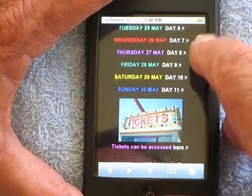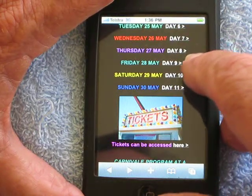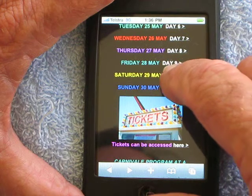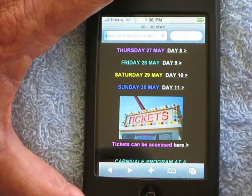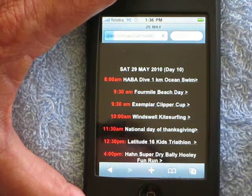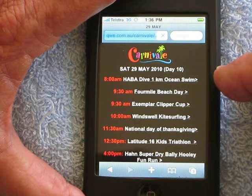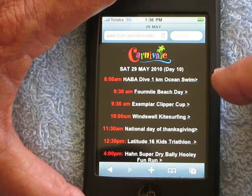Let's have a look at one of the days that is going to be part of Carnivale 2010. Just loading up now — we've got Saturday. There are all the events that are going to happen in chronological order, and this works like a little index.